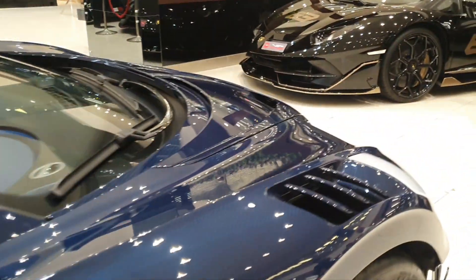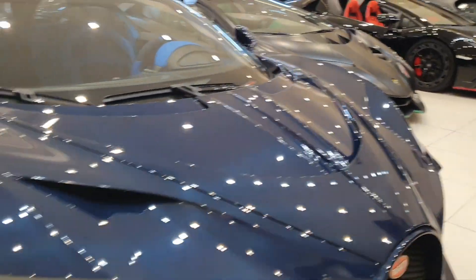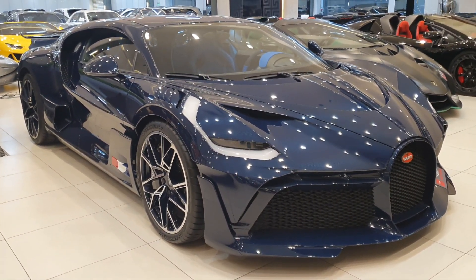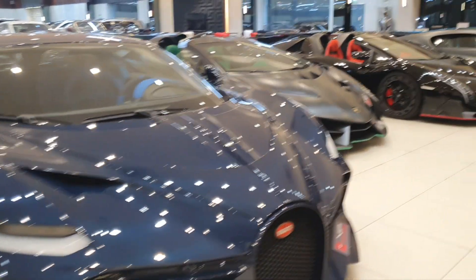I'm here at VIP Motors and I'm very, very thankful to them for letting me sit inside a Divo for the first time ever. They've had amazing cars here and they still do. In fact, wait till you see what's next to this Divo.